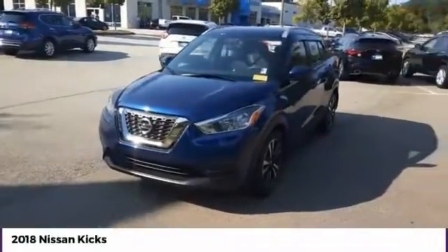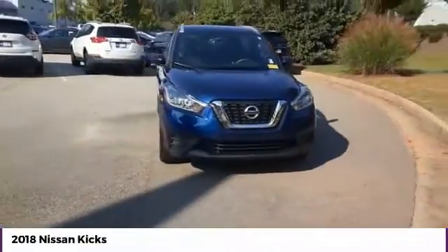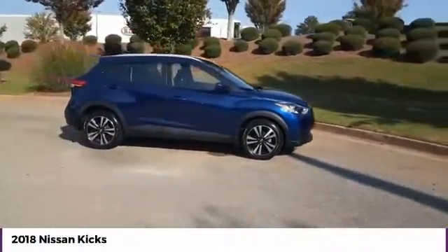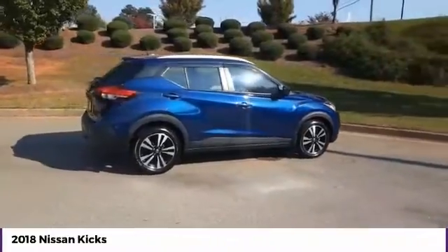Looking for the right vehicle? Check out the 2018 Kicks. The Nissan Kicks is a crossover vehicle that will demand attention with its styling and impressive performance. Plenty of interior room allows for a comfortable ride while including all the latest technology features.